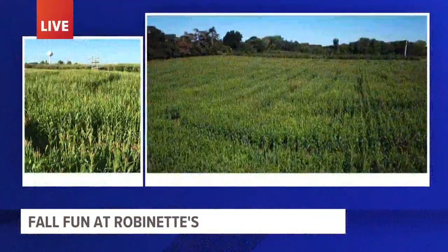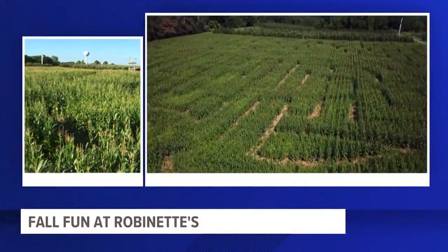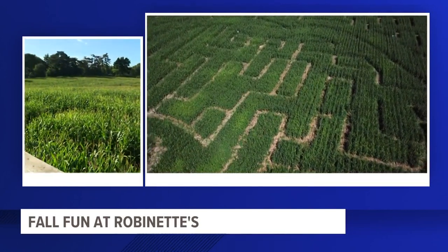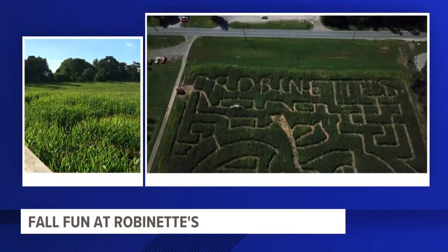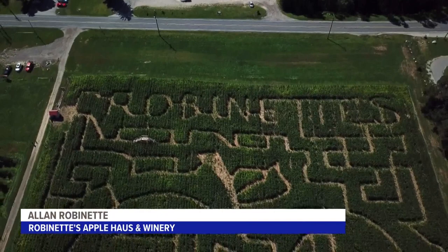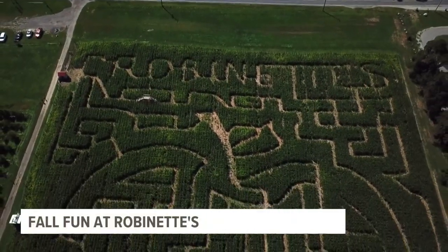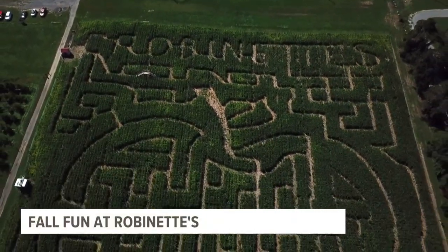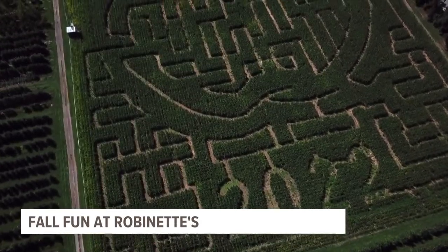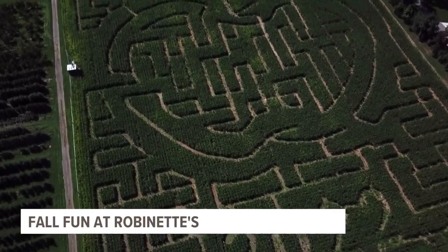When we spoke earlier today with Alan, he gave us some more details about what to expect with this corn maze. The corn maze is about six and a half acres and we do a different design every year. This year we decided to celebrate the history of our big apple on the farm — that's one of our most iconic sights. It's very recognizable and we wanted to celebrate that with the design this year.